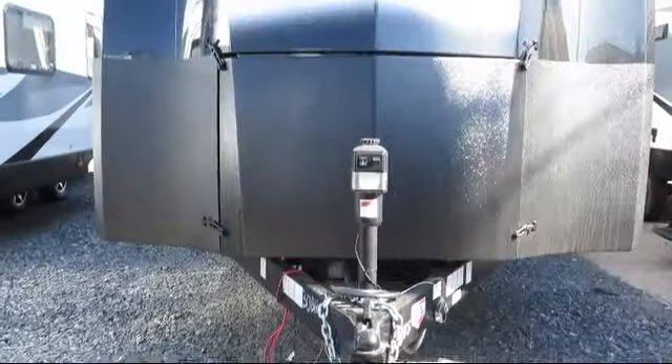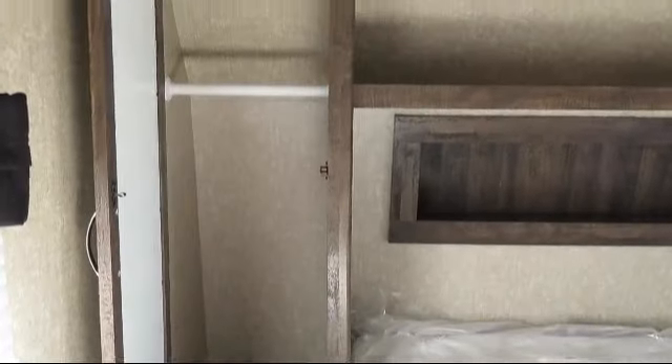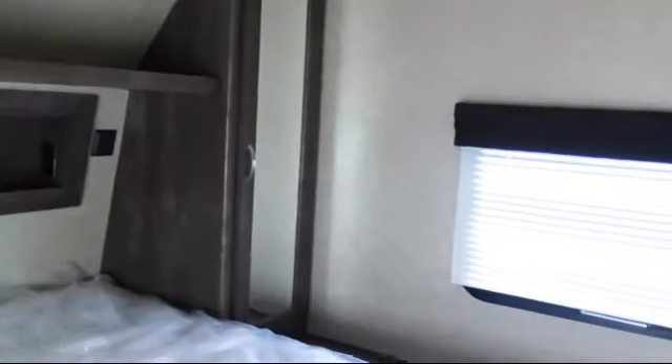This beautiful travel trailer comes equipped with power tongue jack, outside cable and satellite hookup, heated and closed underbelly, backup camera ready, outside storage including a full pass-through compartment, triple step entry, and electric stabilizer jacks.